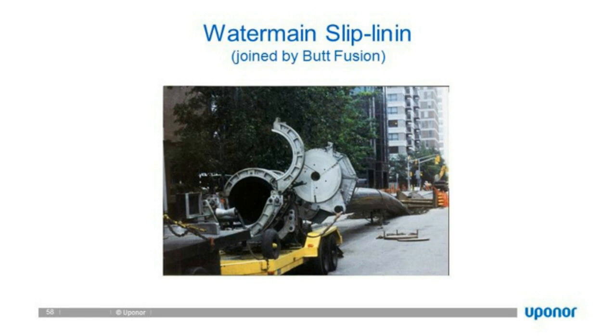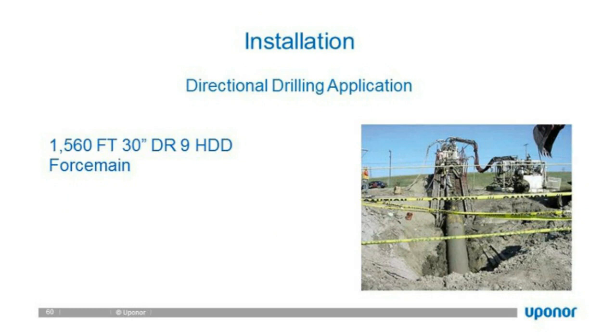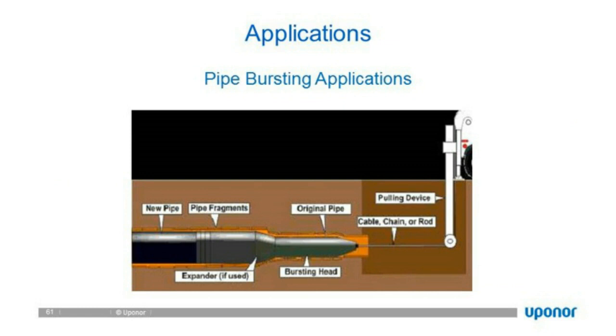HDD — horizontal directional drilling — is another very large application for HDPE because of its ability to endure the tensile strength required when being pulled. This particular application is 125,000 feet of gas distribution piping. Another trenchless method is pipe bursting: not as common as slip lining, but still used for rehabilitation. Essentially, we pull in the same diameter as the existing pipe — but to do that, we burst the existing pipe out to 11 or 12 inches to allow pulling in a 10-inch line.